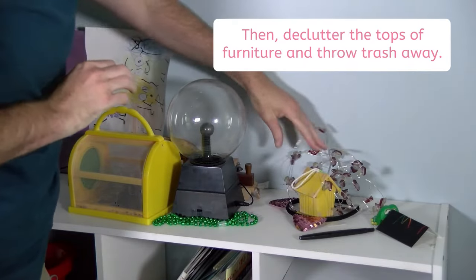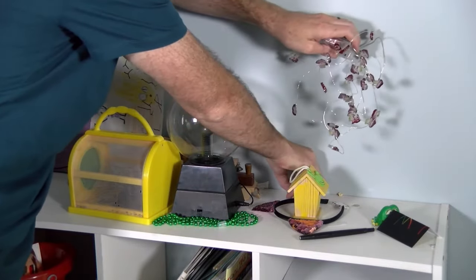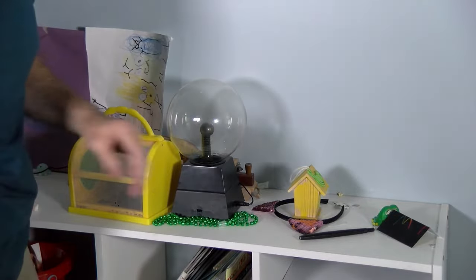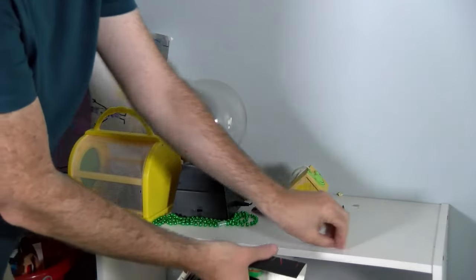Then, declutter the tops of furniture and throw trash away. Are there socks on your shelf? Garbage on the ground? Tissues hanging around? Take care of it!